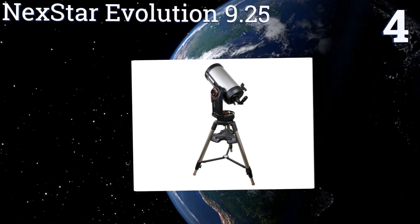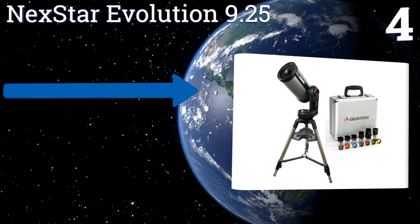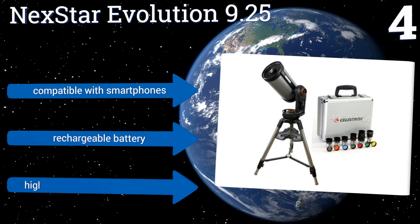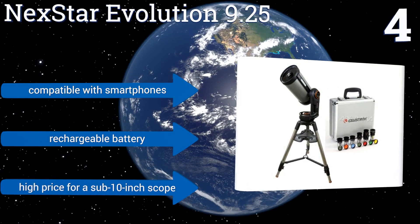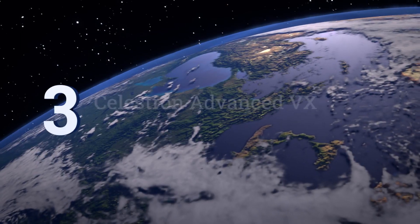Halfway up our list at number four, the NexStar Evolution 9.25 by Celestron comes with a slew of lenses, eyepieces, and filters, allowing you to customize the experience you get out of its nine and a quarter inch design. It even features integrated Wi-Fi for star tracking and guidance, and is compatible with smartphones and includes a rechargeable battery. However, it does have a high price for a sub-10 inch scope.